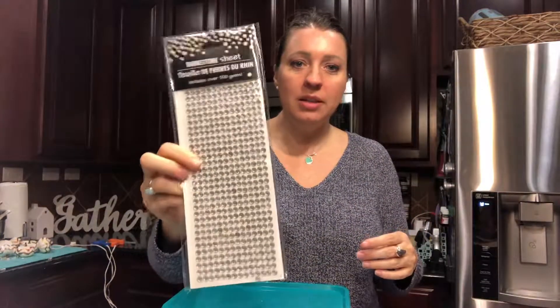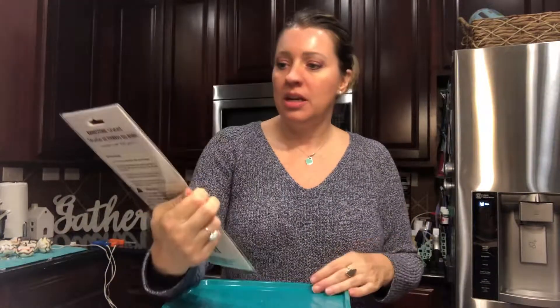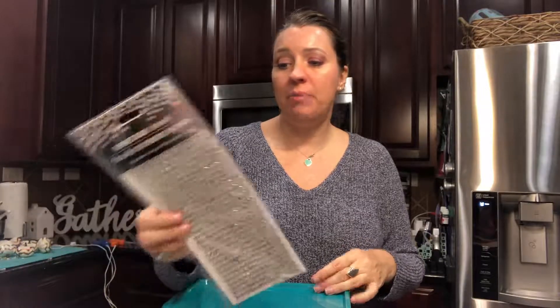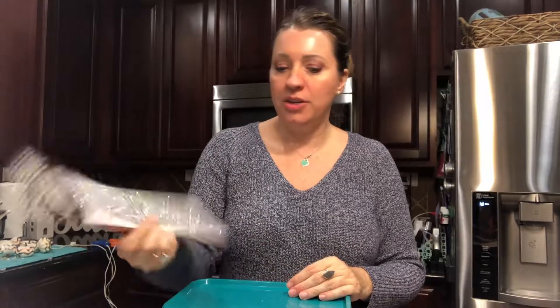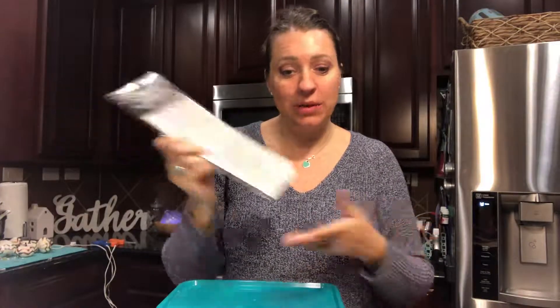Gotta love the bling! This is a rhinestone sheet — it's a pretty large quantity of gems for $1 from the Dollar Tree. Who doesn't love a little bling?